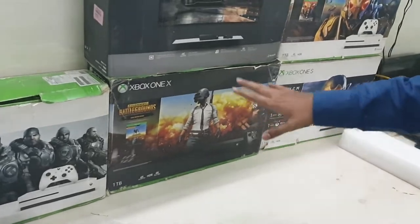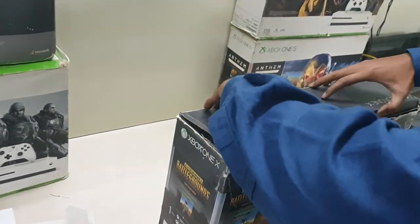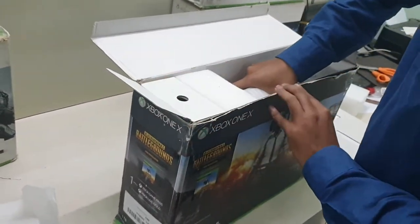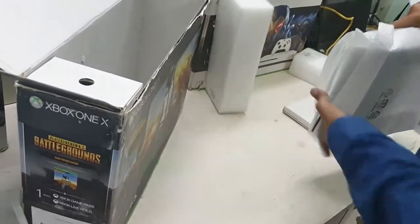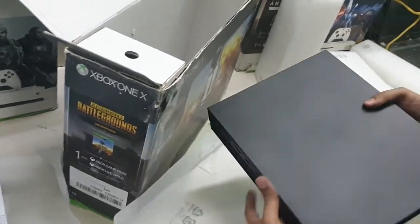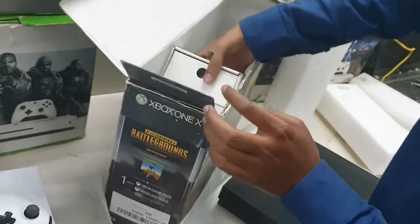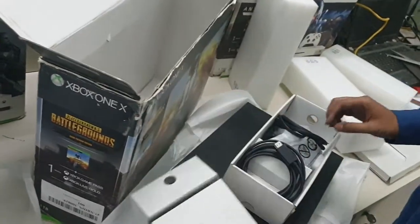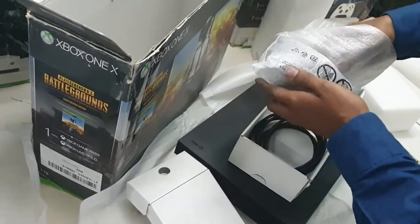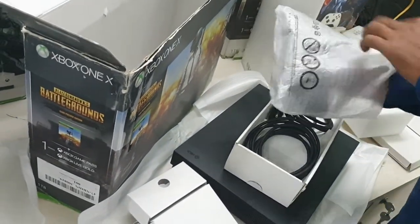Now let's open an X. Let's open the PUBG bundle — this is a very popular game and it's a bit heavier. All are completely packed. Same cable inside, and here the controller — since the console is in black color, the controller is also in black color. This is the top model of Xbox One.